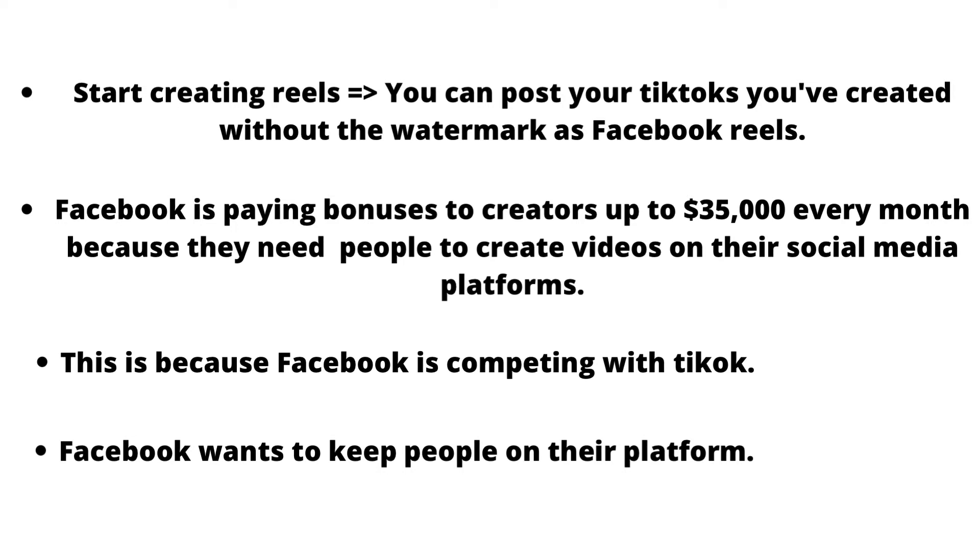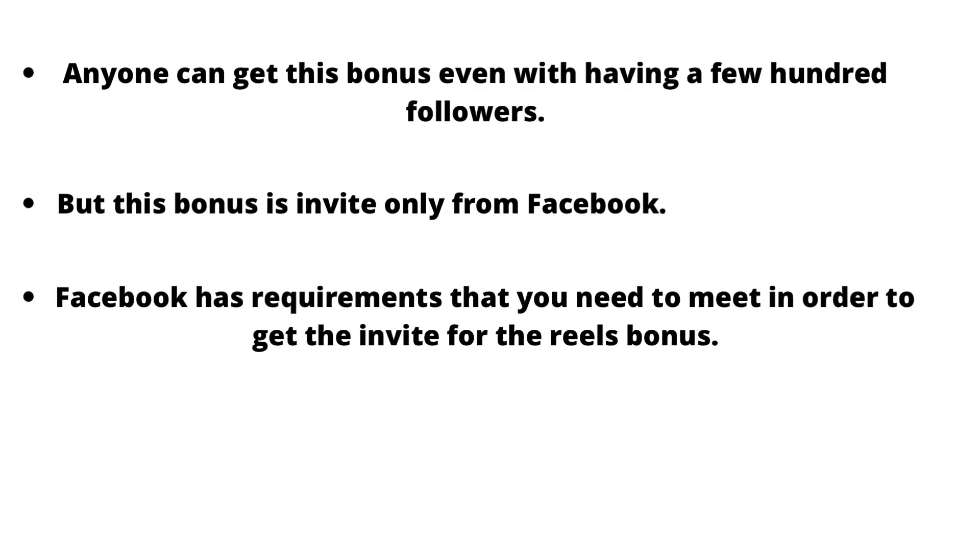This is because Facebook is competing with TikTok and wants to keep people on their platform. For this reason, they made Facebook Reels. And anyone can get this bonus even with just a few hundred followers.